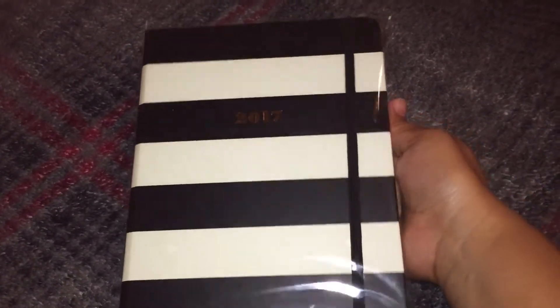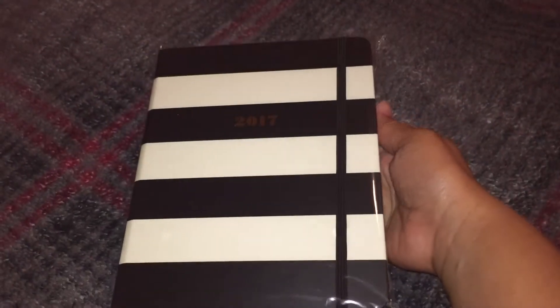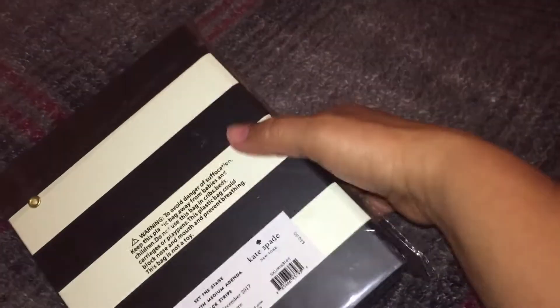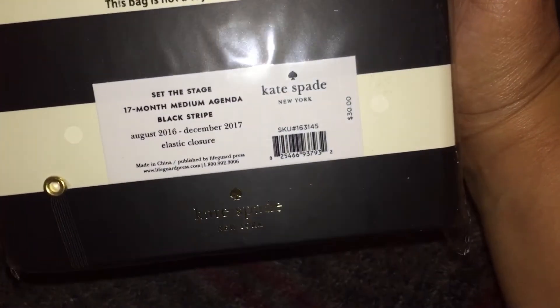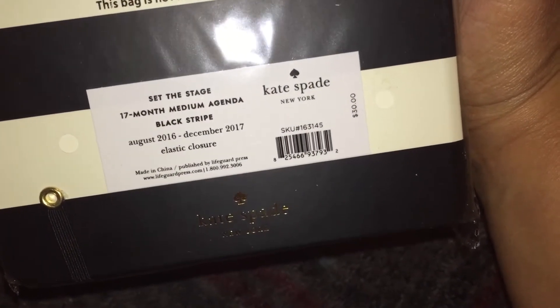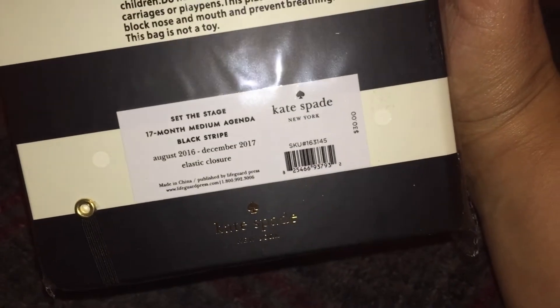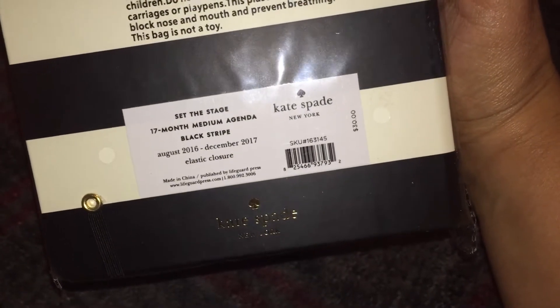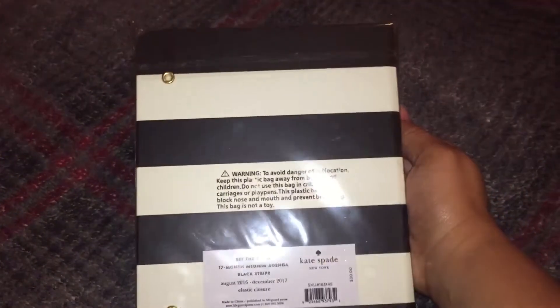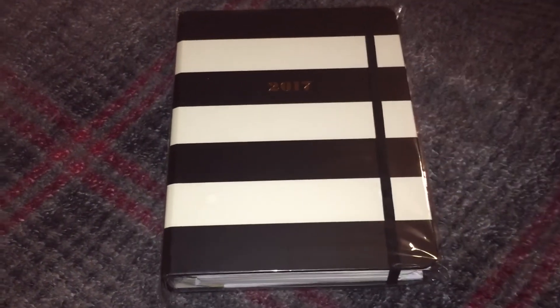This is the 2017 Kate Spade Agenda, and I believe it is in the medium size. It says: 'Set the Stage, 17 Month Medium Agenda, Black Stripe.' It started in August and it's already November, about to be December, so I really, really want to use this planner. It's so cute.